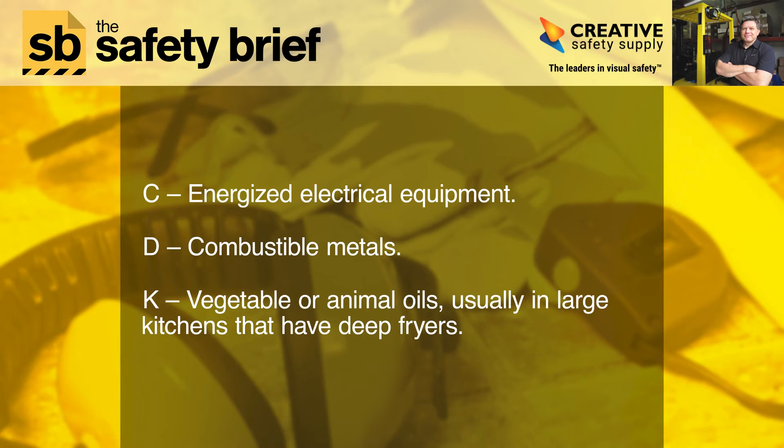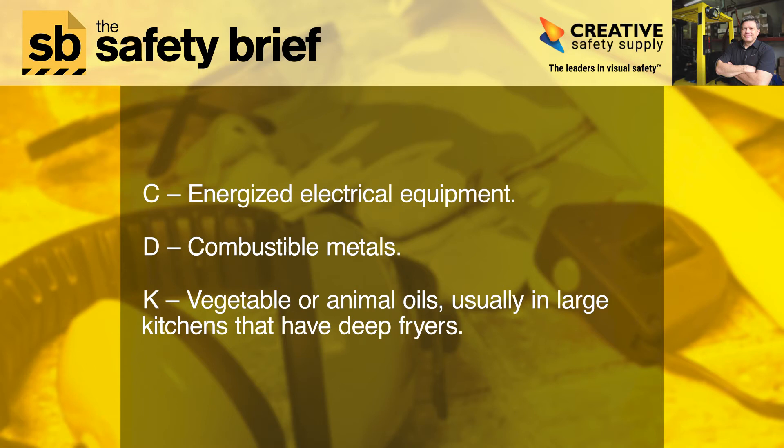D covers combustible metals. K covers vegetable or animal oils, usually in large kitchens that have deep fryers. Some extinguishers may be multipurpose and are labeled with ABC or BC, for example.